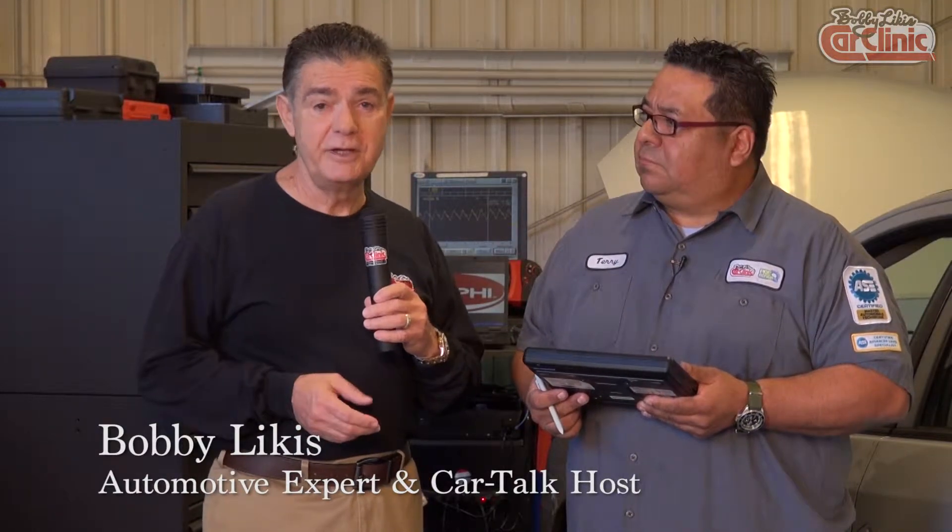Hi, I'm Bobby Likas, owner and operator of Bobby Likas Car Clinic Service Pre-Repair. We've been located along the Gulf Coast of Florida for some 42 years and had more than 200,000 cars roll through our doors. Over that period of time, we've had the opportunity to repair a lot of automobiles.